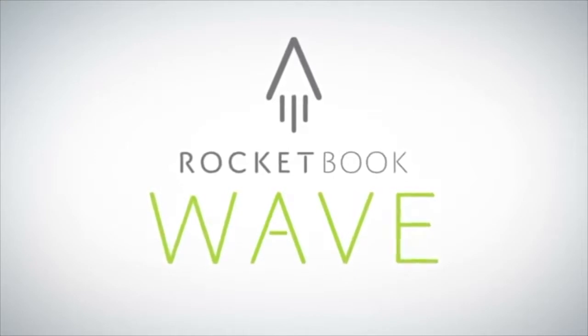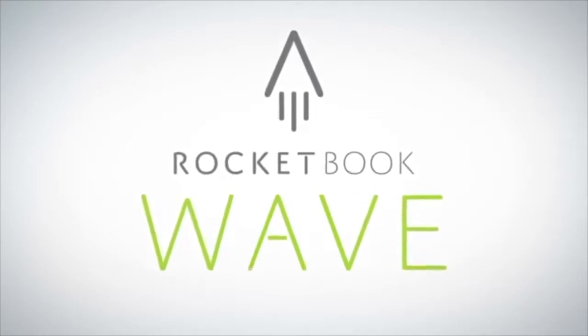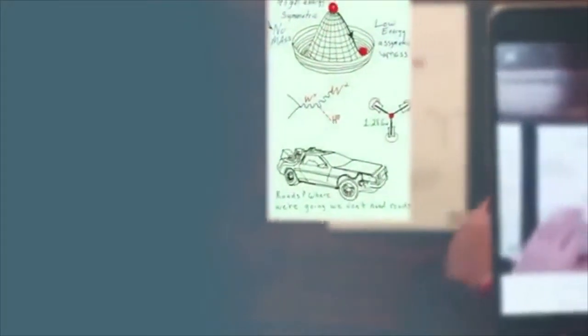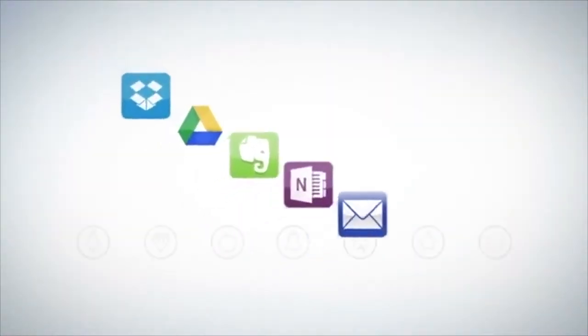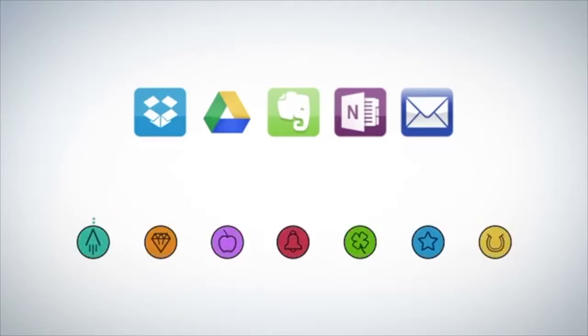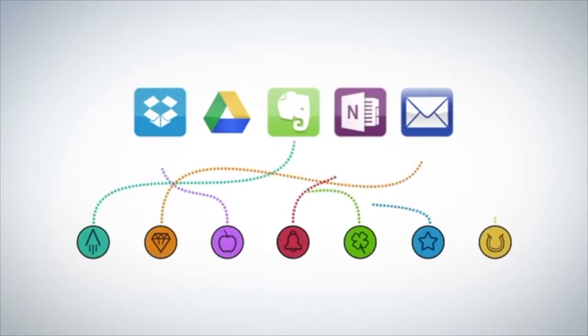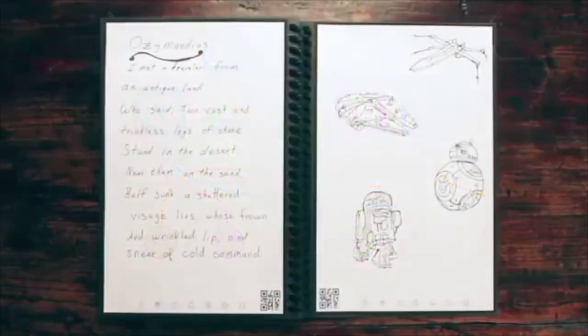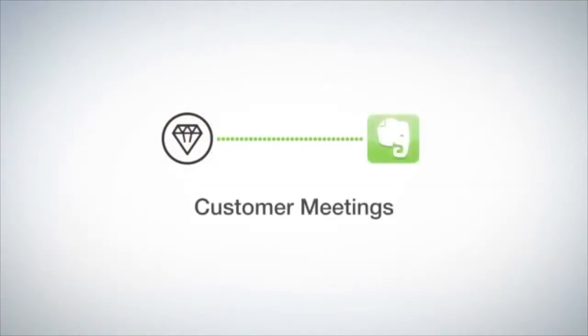With the Wave Notebook and the Rocketbook app, you instantly blast your notes into the cloud using your mobile device. In a fraction of a second, Rocketbook Machine Vision scans, enhances, and sends each page to the specific destination they belong on the cloud services you already use. Each Wave Notebook page has seven symbols. Set up the Rocketbook app to assign each symbol to a location within Dropbox, Google Docs, Evernote, OneNote, or simply to your email inbox. Let's see how Jake has his set up.